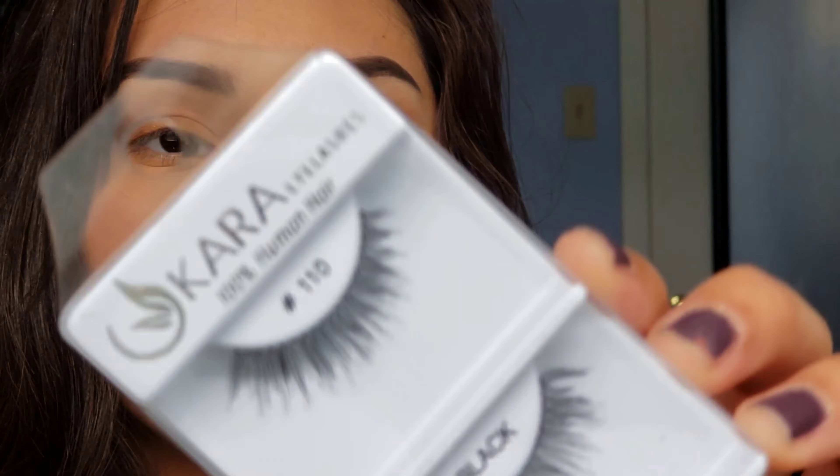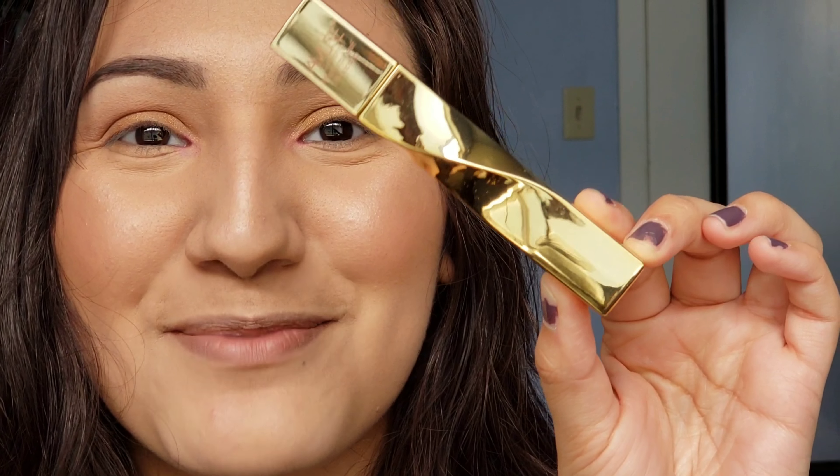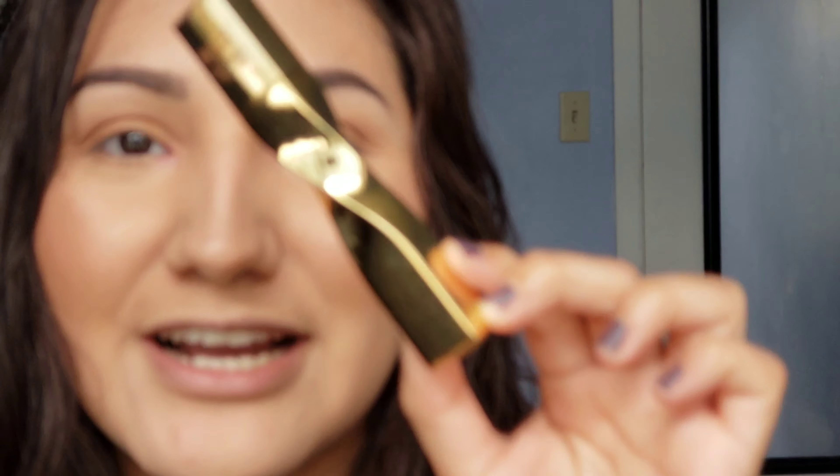I got the AOA Studio Wonder Liquid Liner in black, and I also got some lashes — the Cara Eyelashes number 110, which are really pretty. And then I got this mascara from Amuse Cosmetics. It's a waterproof mascara and I mostly picked it because of the pretty shape of the bottle — really pretty packaging. So I'm going to throw on some liquid liner, the lashes, and the mascara, and then we'll test out some liquid lipsticks.